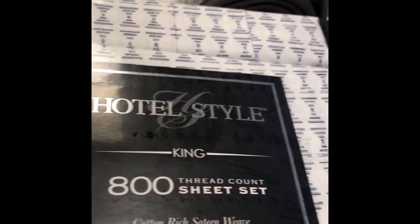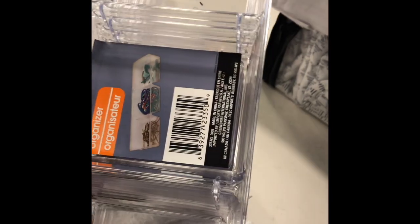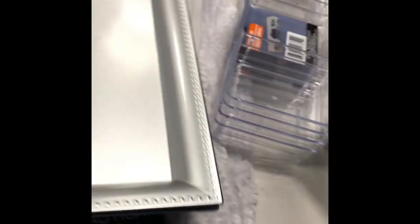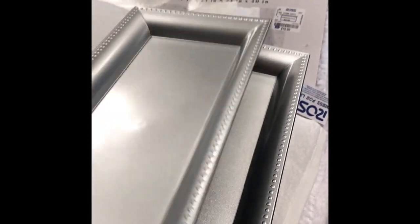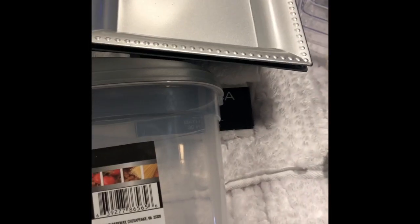From Dollar Tree I got five of these little organizers. I got two of these trays, also from Dollar Tree. Then I got eight of these containers from Dollar Tree.